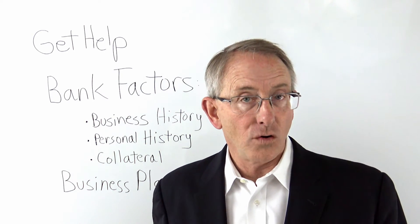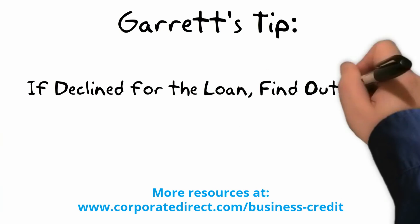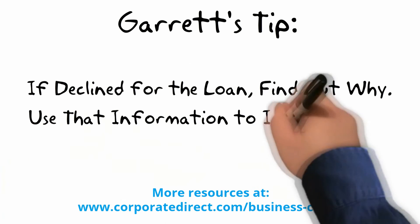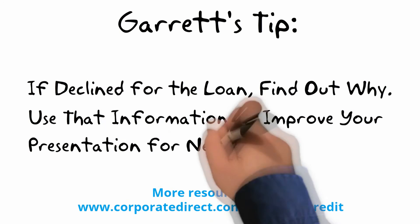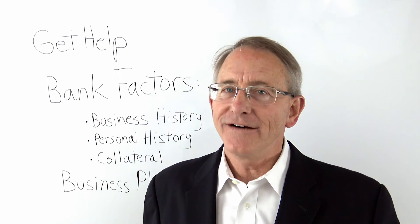If you're declined for the loan for whatever reason, find out why. You get more than one chance at getting a loan. If you are declined the first time, find out why and work to make your presentation and your package better for the next time. You do have a second shot.